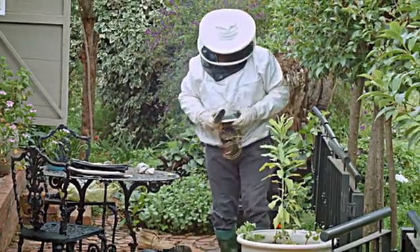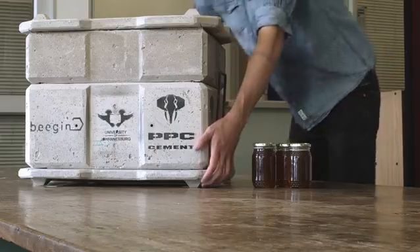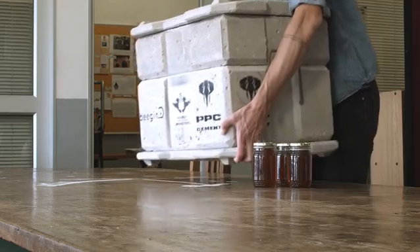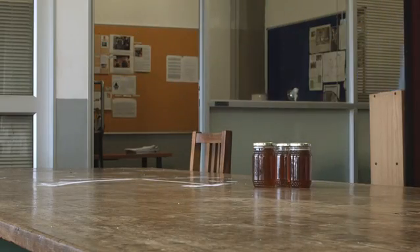One of the things beekeepers will immediately point out is that beehives are really quite heavy, especially when they're full of honey. So one of the things I had to look at was how to reduce the weight of the concrete. I was able to add perlite as an aggregate to the mixture to substantially lower the weight of the components. Perlite also has the additional benefit of increasing the thermal and audio insulation of the beehive.